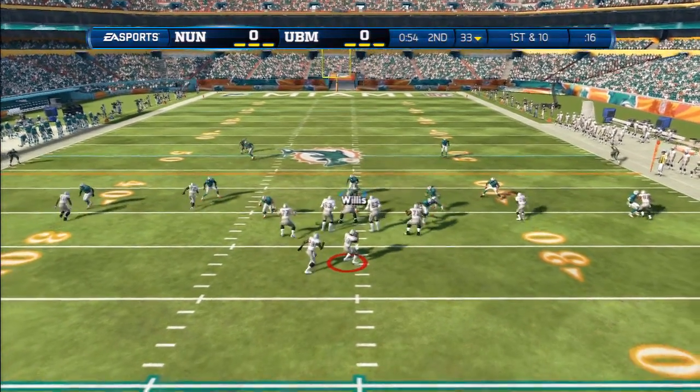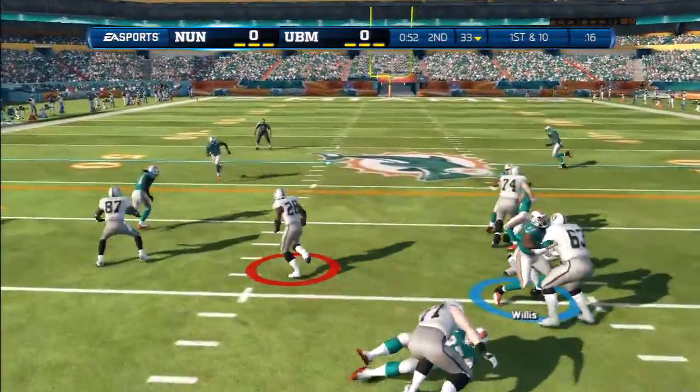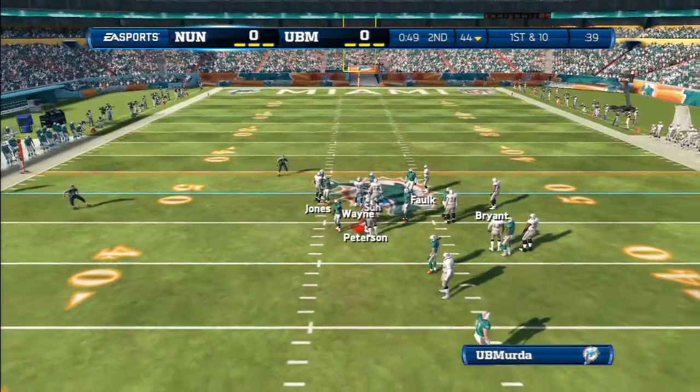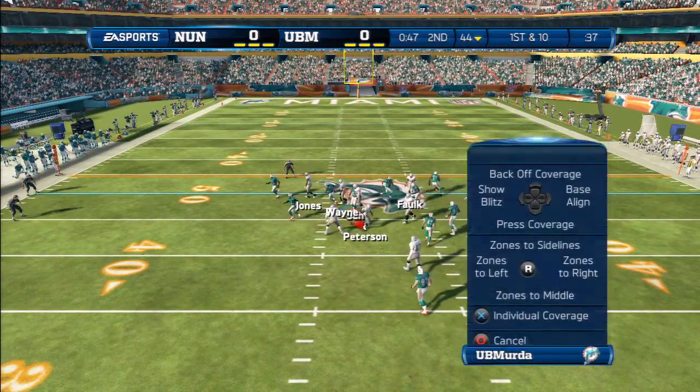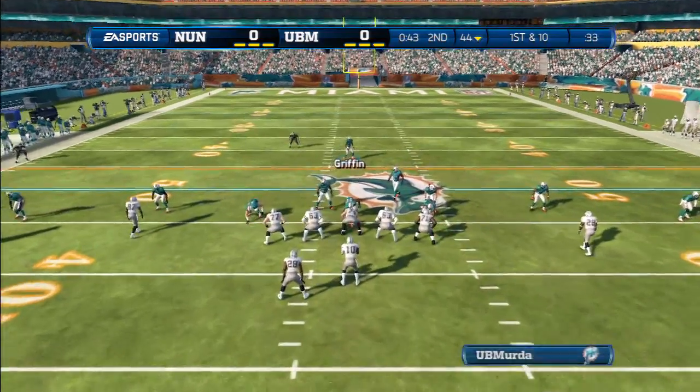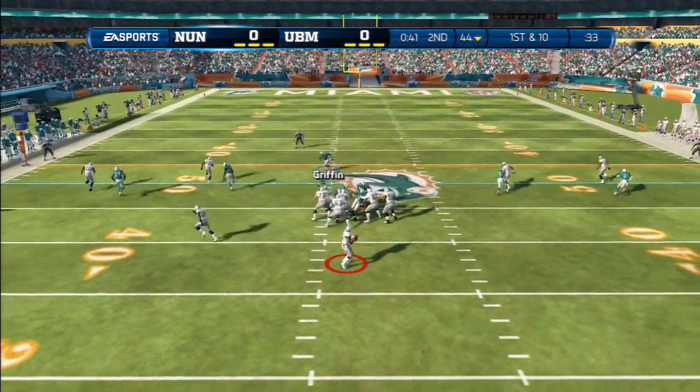They come to the line and it's first down. Catch the defense off balance — draw play. And he is tackled at the 44. That's a nice job blocking by the offensive line and a really good job by the running back, seeing the proper hole, getting up in there and picking up big yards.